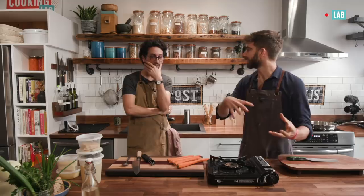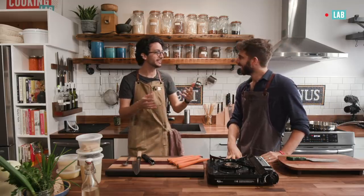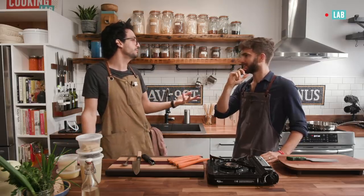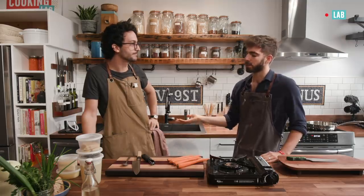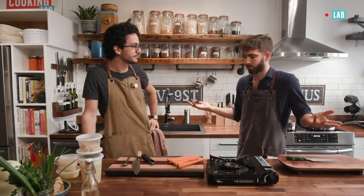So how French do you want this? How Japanese do you want this? That's the thing. The line is something to be defined. We could go very French, but would that be a ramen then? Like we could just do a French onion soup and put some ramen noodles in there, but that wouldn't be a ramen. I think there is some type of balance — the question is what the balance is. But today is an experiment. We're in the lab, so we're going to get going.